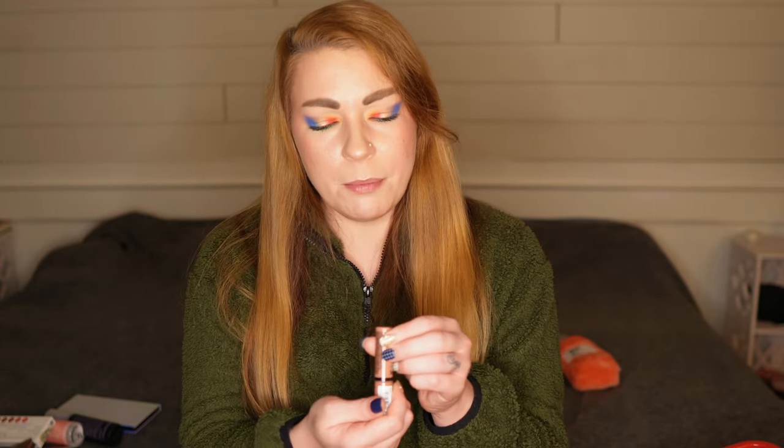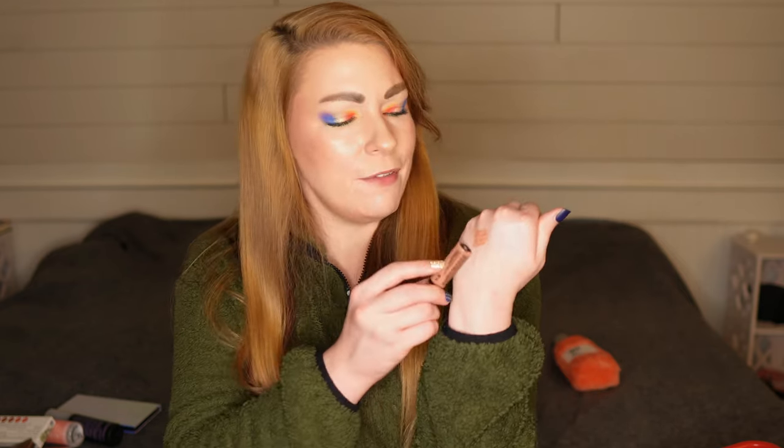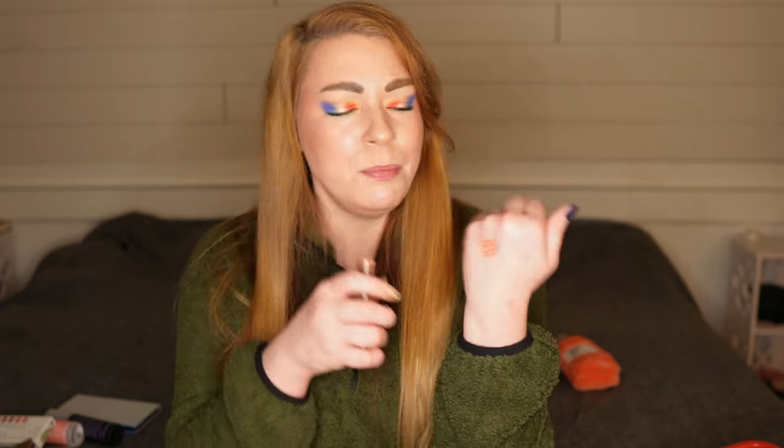Okay, three lip glosses. The first is from NYX — one of their Butter Glosses in the shade Madeline, which is just their standard brown lip gloss. I really love these butter glosses. They are so comfortable and feel at least a little bit nourishing — not like a lip balm, but just very comfortable, not sticky, and you don't get that goopy lip with them. I thought this brown would pair quite nicely with some of the lipsticks we're bringing in.